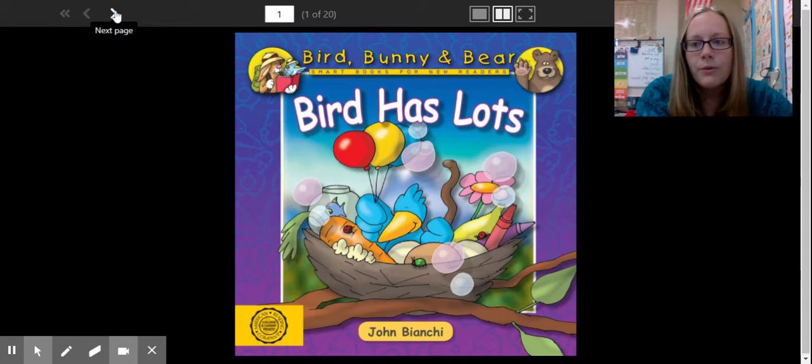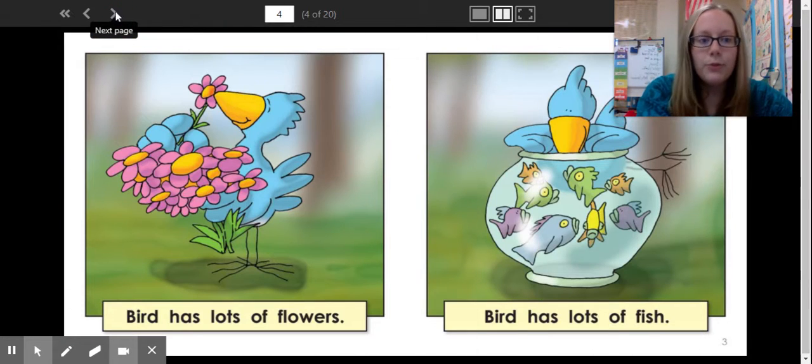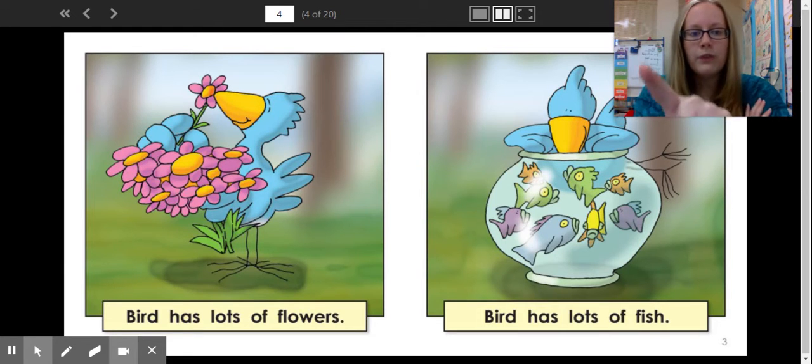And I'm going to use this arrow to click to the next page of my book. Now, if you need to, have an adult read the first page for you. As I'm reading, I'm going to point to each word. So you can use the cursor, or you can use your finger on the screen as you read.